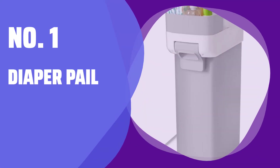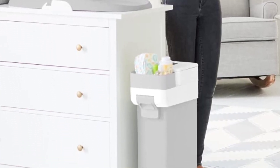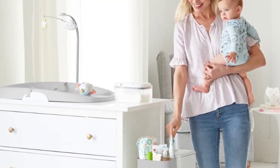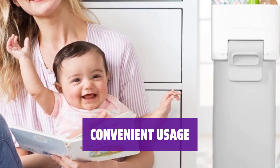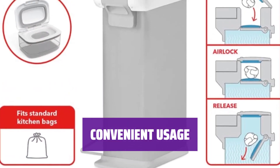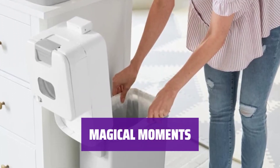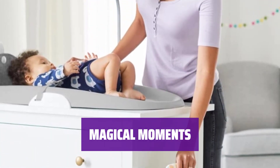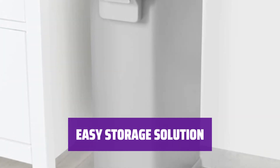Number 1: Diaper Pail. Imagine a magic airlock for stinky diapers — just push a button, drop in the diaper, and watch it disappear. Plus, it's compatible with regular bags and has extra storage space on top. No more hassle with this diaper pail. Simply toss in the diaper, close the door, and let the airlock do the rest. Some find it cumbersome, but others love the simplicity. Make diaper changing fun with a touch of magic. Keep your nursery clean and tidy with this diaper pail. Say goodbye to odors and mess with the convenient airlock system.